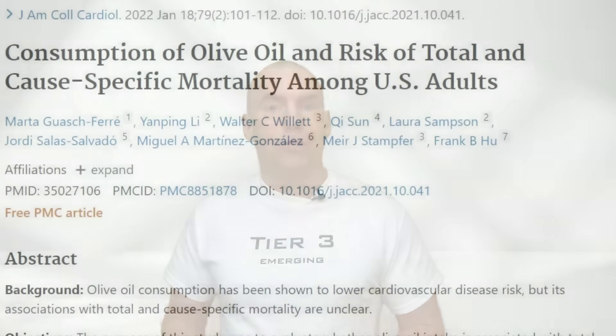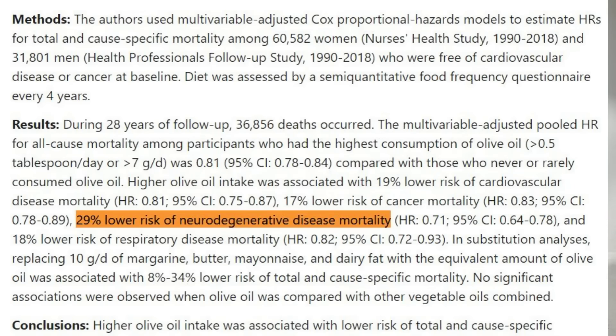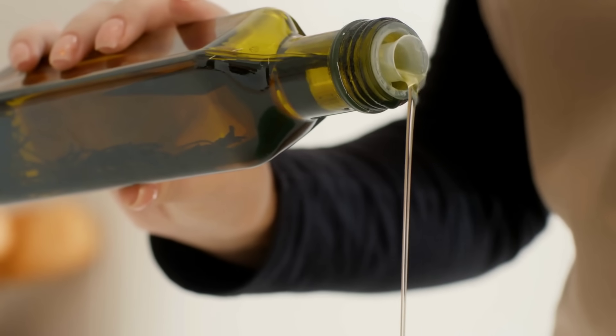One more piece of data worth sharing: olive oil. Having more than half a tablespoon of olive oil per day was associated with a 20% lower risk of dying from dementia compared to those who didn't consume olive oil. This is probably why the Mediterranean diet holds health benefits. This doesn't mean you should consume olive oil excessively — just a simple daily dose is enough. Remember, biochemistry doesn't always work where more is better. There is usually a sweet spot, and half a tablespoon seems to be fine. Excessive consumption could hold detrimental effects, and overconsumption of things rarely has benefits in biology.